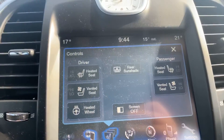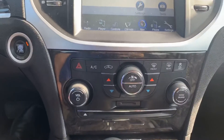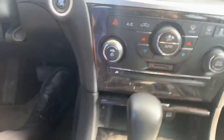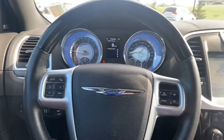Heated seats, vented seats, heated steering as well. You got your media player, navigation system built right in. You got more heater controls right here if you don't want to be using a touchscreen. Nice little cubby hole. This vehicle is equipped with heated and cooled cup holders — you're going to absolutely love it.